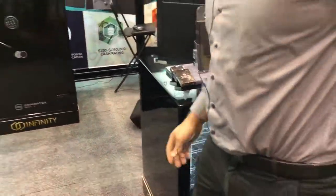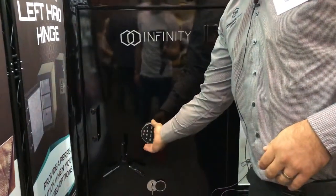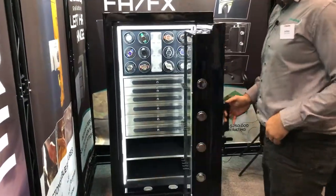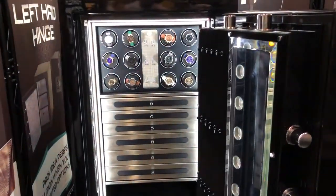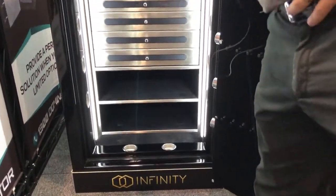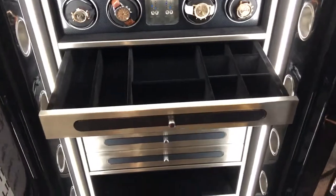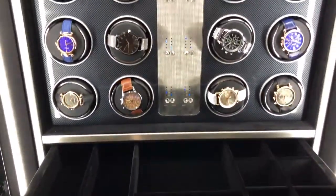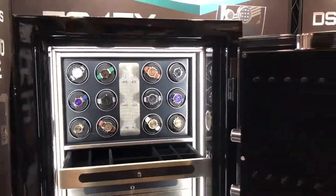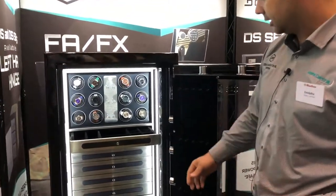The FA series is available in a number of different sizes. The security level of these is extremely high — commercial grade safes often used in jewellery applications. This particular model is about a ton in weight, so you'll see the locking bolts around the edge of the door, securing it very highly. Automatic watch winders for as many as you need, customisable, different finishes on the interior, LED lighting automatically comes on when sensed. We can alternate the directions of the watches depending on the requirement of a particular watch, and interior door panels are able to be customised to suit the individual user's requirements.